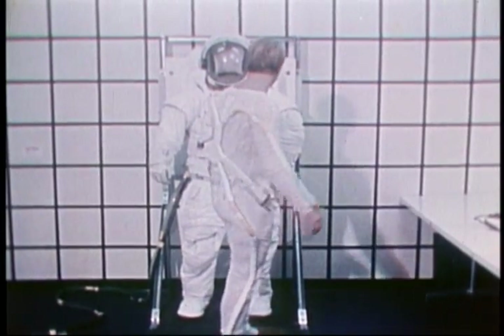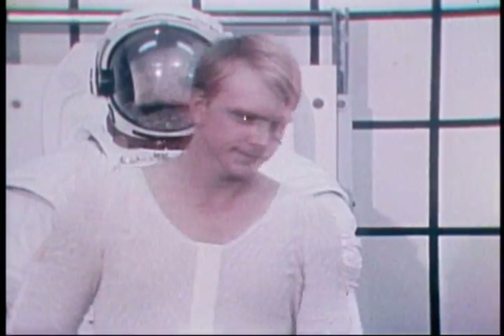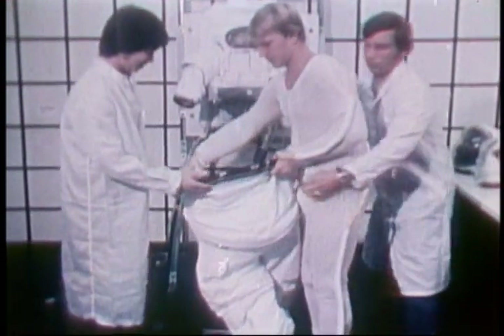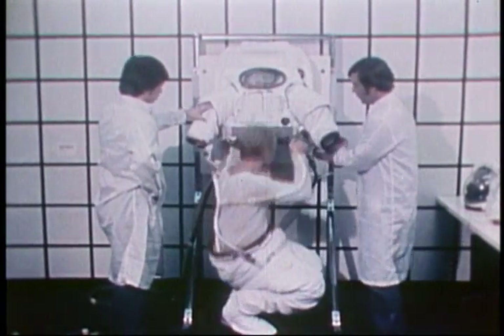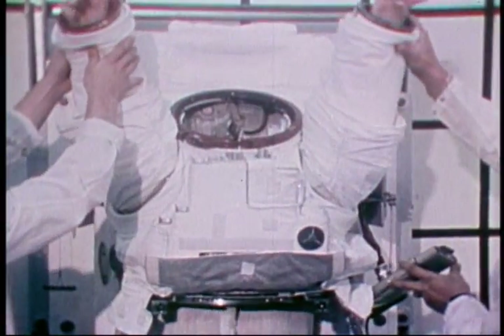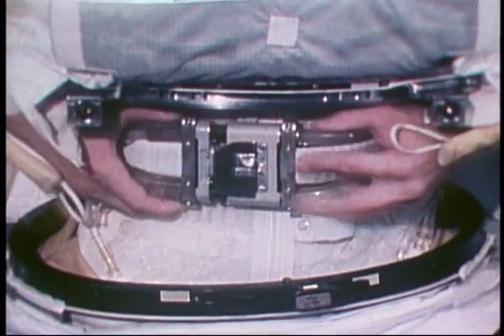Under the suit, the astronaut wears a liquid cooling and ventilating garment to control temperatures created by solar radiation and by body heat. The extravehicular mobility unit is in two sections, making it easier to get into than suits used in Apollo and Skylab. First, the astronaut steps into the lower torso assembly, constructed primarily of flexible material. Next on is the hard upper torso assembly, built of fiberglass with flexible arm units attached.